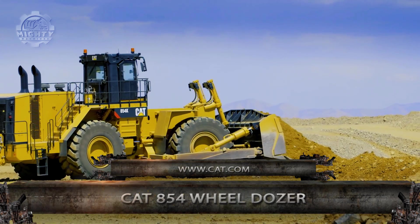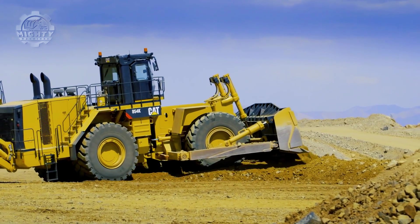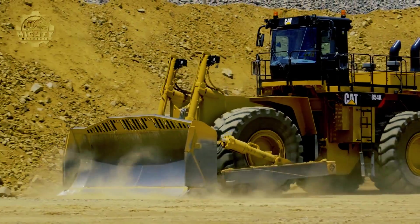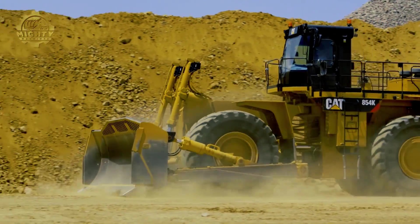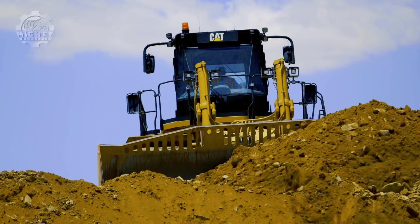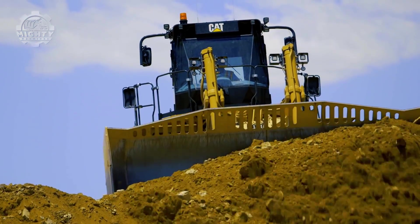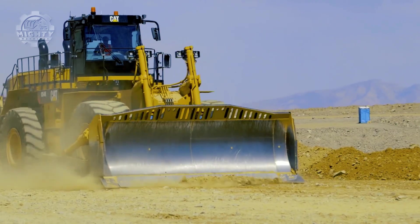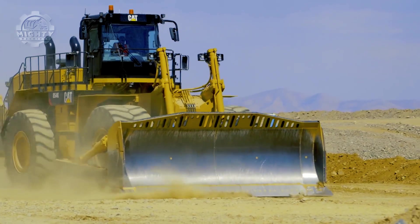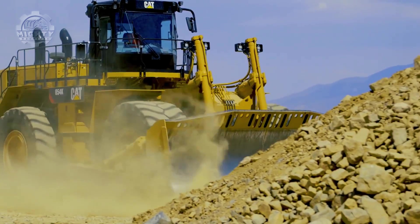If you want to move more material efficiently and safely at a lower cost per ton, the CAT 854K Wheel Dozer might be for you. Known to be the largest in the CAT Wheel Dozer line, this is perfect for large mining operations, power-generating utilities, the general contracting industry, and wherever mobility, versatility, and compaction is needed — all thanks to its incredible machine with built-in durability that enables maximum availability through multiple life cycles.